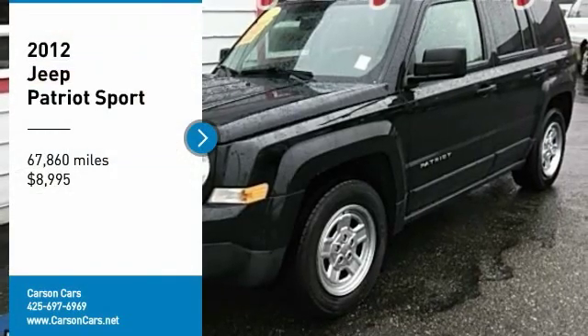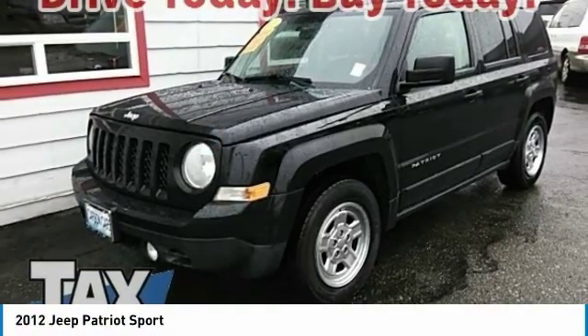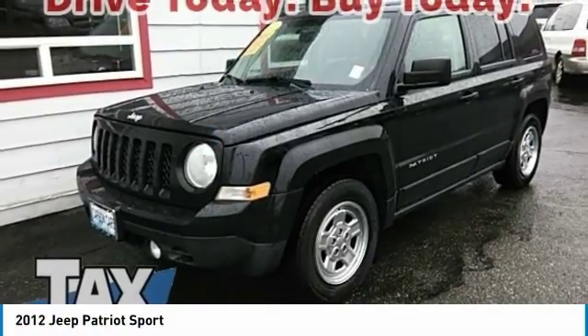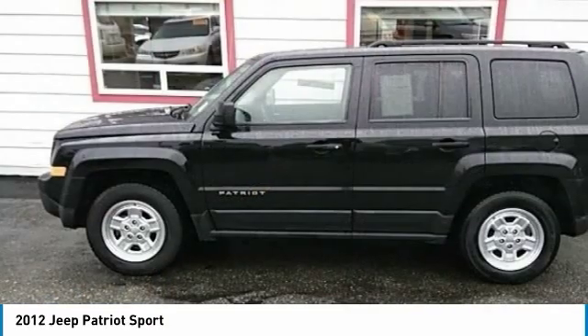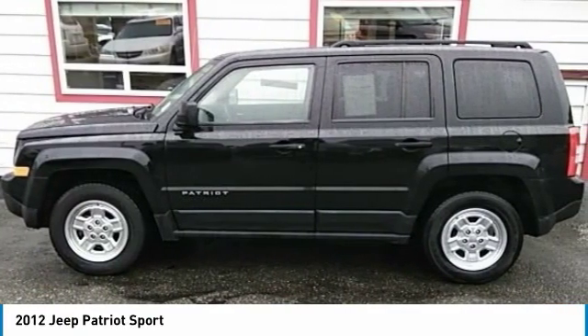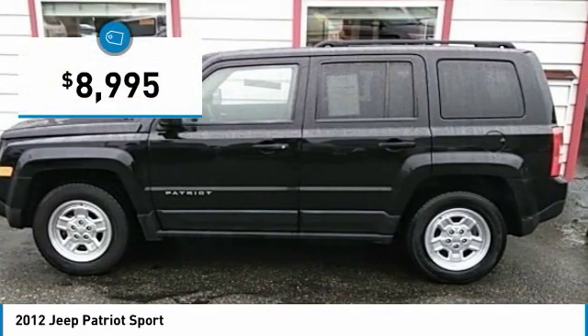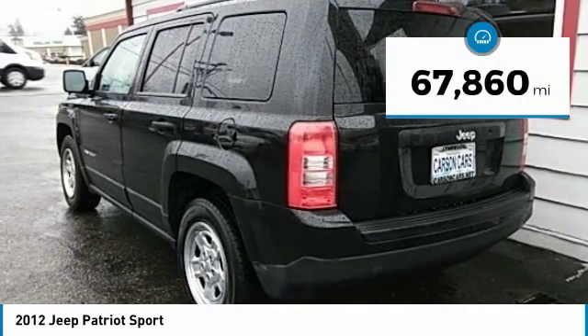You are going to love the 2012 Jeep Patriot. The Jeep Patriot is unmistakably a Jeep. It looks like a cross between a Jeep Liberty and Jeep Compass, or maybe a three-quarter scale version of the big Jeep Commander. The Patriot has plenty of room inside for any size family and is priced below $10,000. This vehicle has less than 70,000 miles.